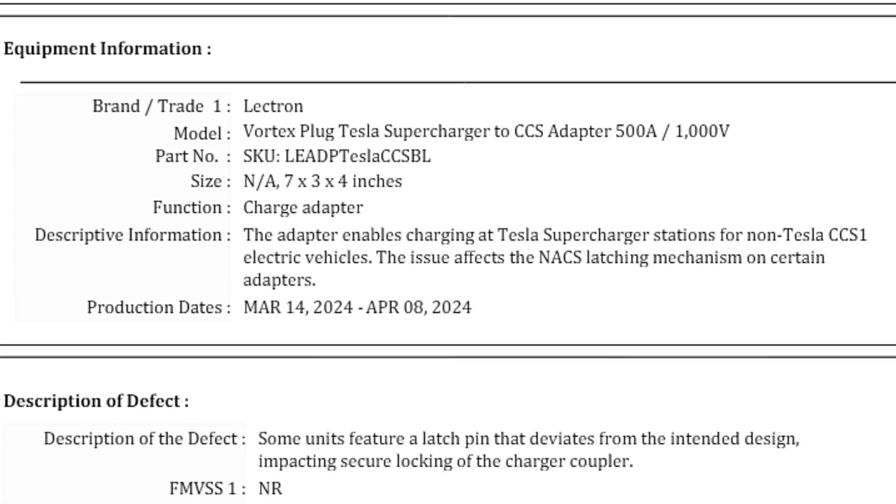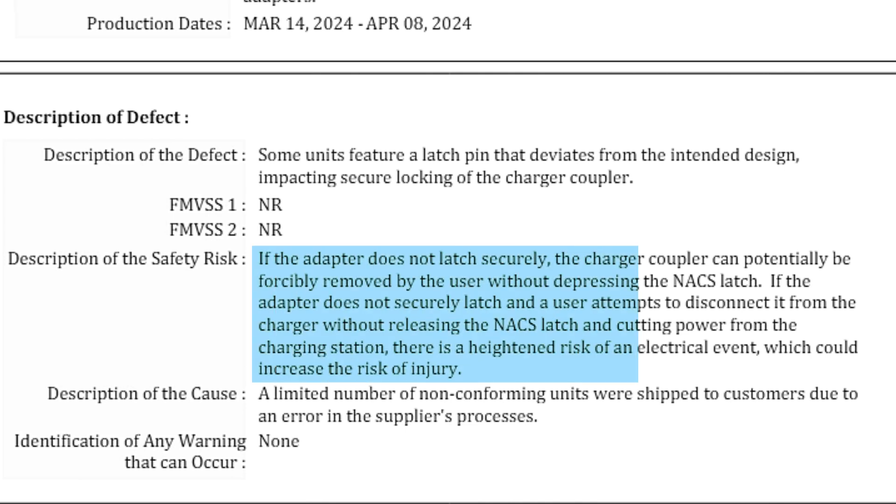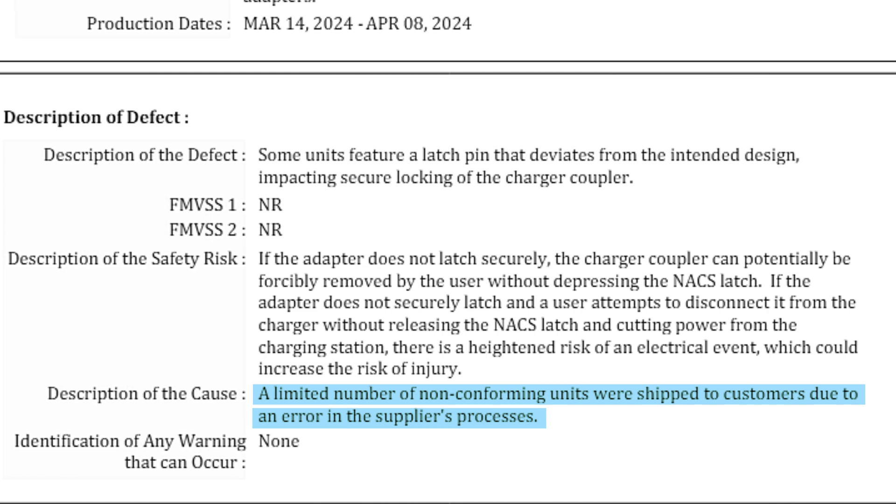Those production dates are important, and I'll explain why later. The description of defects states: some units feature a latch pin that deviates from the intended design, impacting secure locking of the charger coupler. It sounds like the contract manufacturer may not have made that locking pin exactly the way they were supposed to, or at least some of them aren't. The description of safety risk: if the adapter does not latch securely, the charger coupler can potentially be forcibly removed by the user without depressing the NACS latch. If a user attempts to disconnect it without releasing the NACS latch and cutting power from the charging station, there is a heightened risk of an electrical event, which could increase the risk of injury.